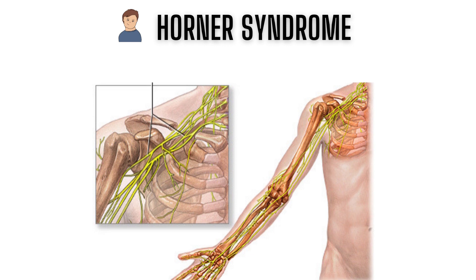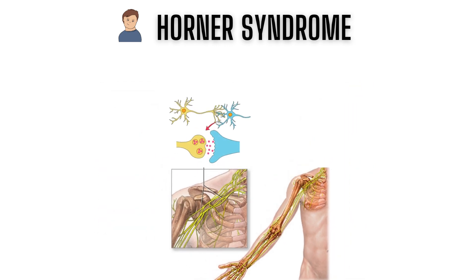Horner's syndrome is caused by damage to the nerves in the neck or upper chest, typically due to an injury or tumor. The pathophysiology involves disruption of the sympathetic nervous system, which controls pupil size and facial sweating.